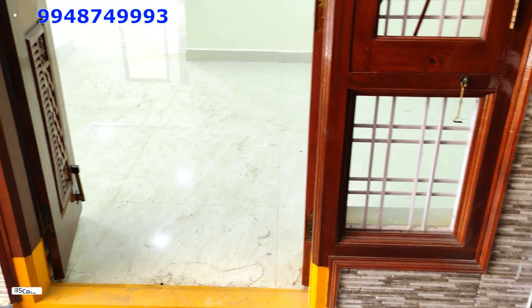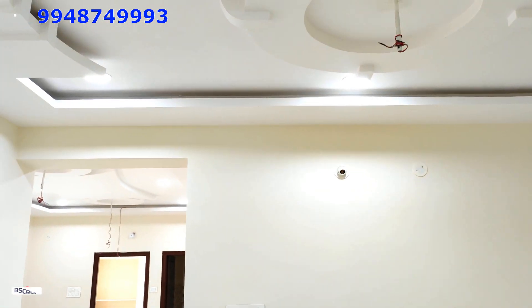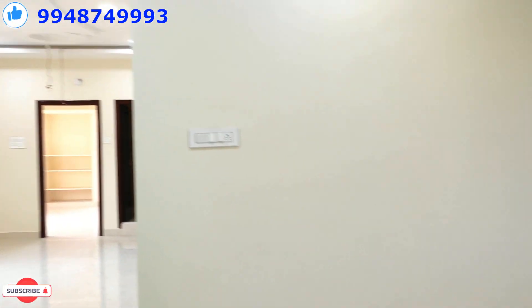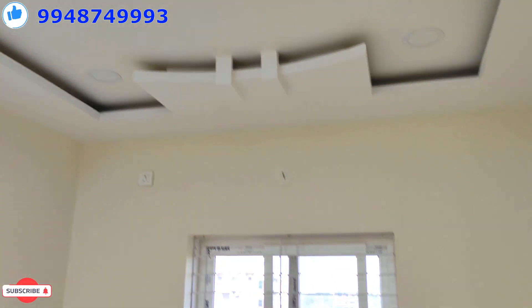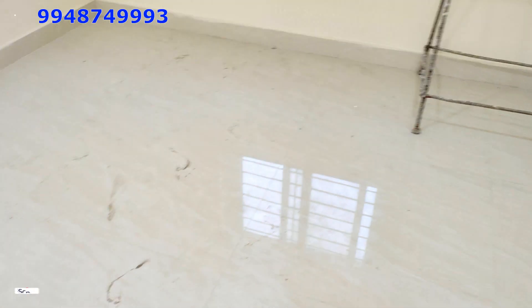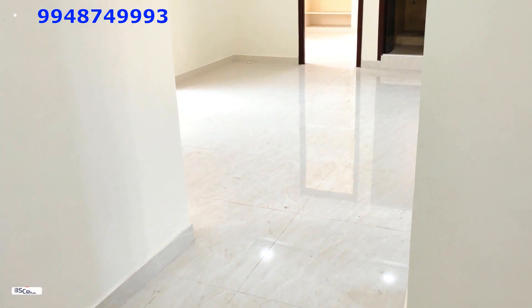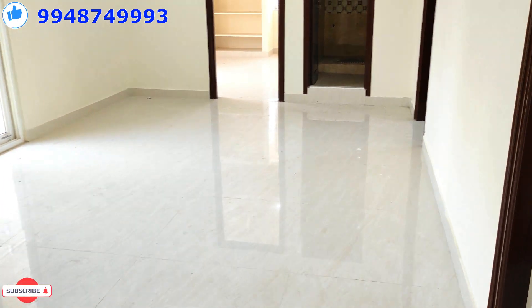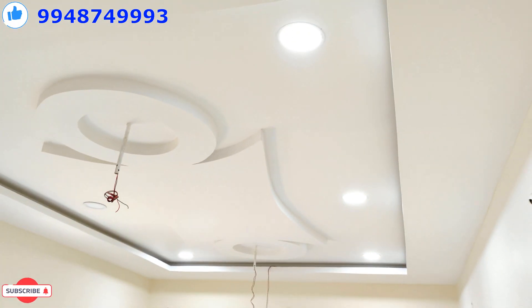This flat is a 3BHK flat with a local entrance. In the entrance, we have great walls and lights. The space is strong. This is a beautiful flat with a classic painting and lights throughout.